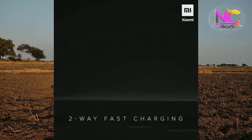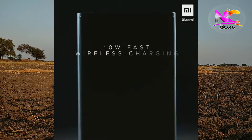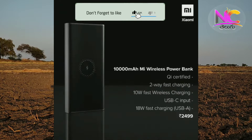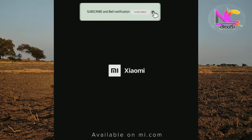The next news is that the Mi 10,000mAh power bank has been introduced. It supports 10W wireless charging and 18W fast charging. It has a USB-A output and USB Type-C input. The price is ₹2,499.